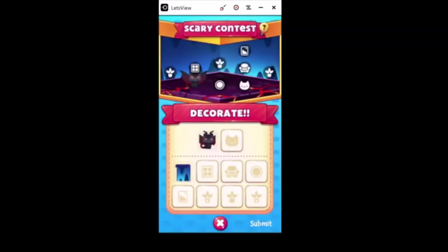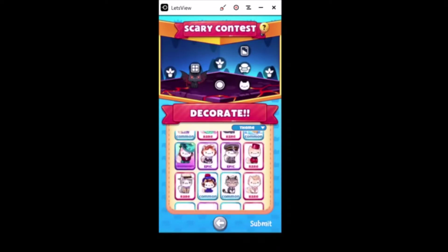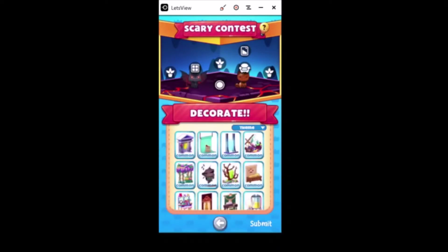All righty, Scary Contest! Oh I love the horror-themed ones - probably gonna see a lot in October, I'm looking forward to that. You know what's scary? A giant ant - so we're gonna put that in there. I'm guessing that's supposed to be ants; if not, feel free to correct me.